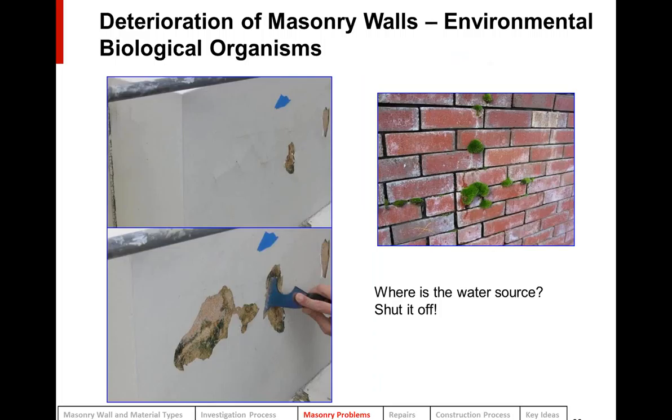Another environmental problem is biological organisms. Whenever you see things growing out of your masonry walls, that's a clue you have a problem — such as mold or moss growing out of brick. A terracotta block may show just a little crazing of the glaze, but touching it with a chisel causes it to flake off, revealing a whole garden of slime mold and algae growing underneath the glaze, which will eventually cause the glaze to fall.